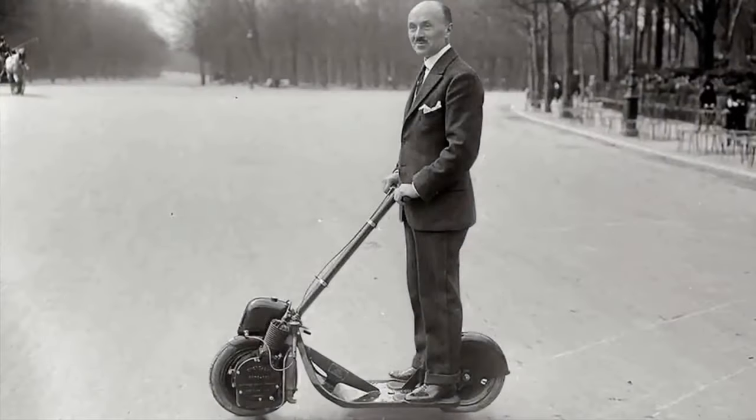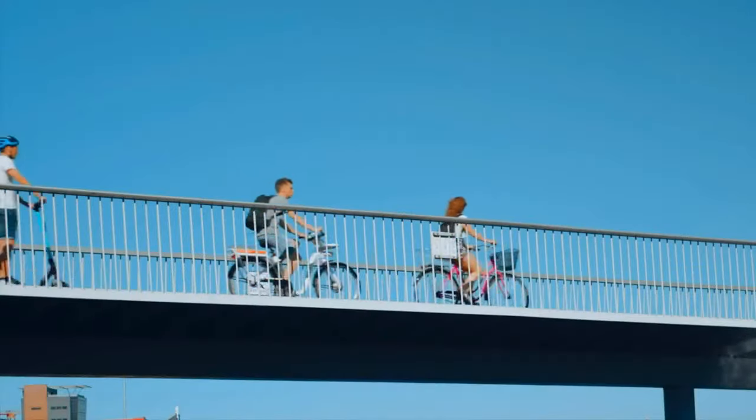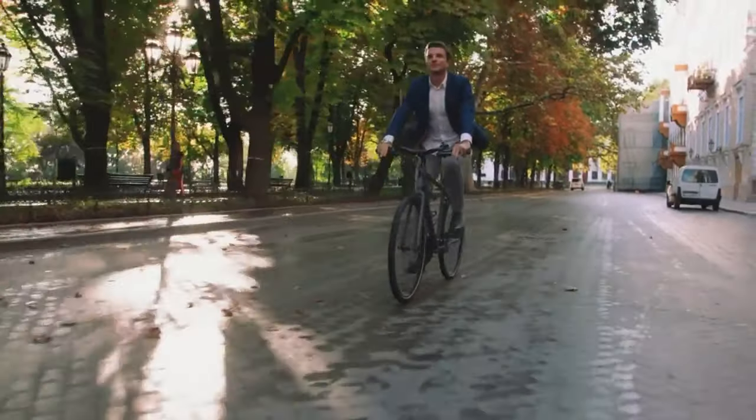For the past century, people have enjoyed traveling on two wheels. And now, in the era of smartphones, apps, and artificial intelligence, it's time the urban rider received an upgrade.